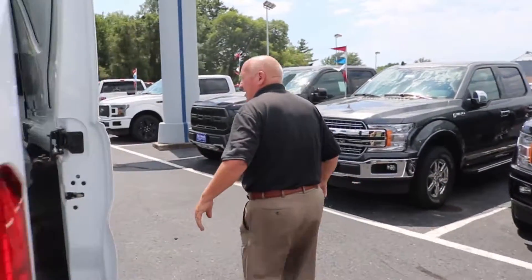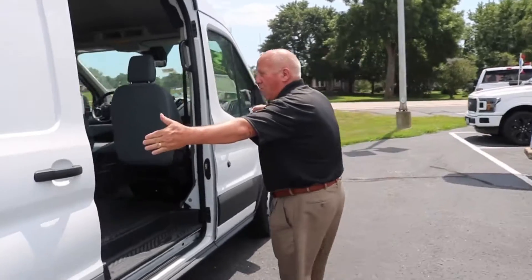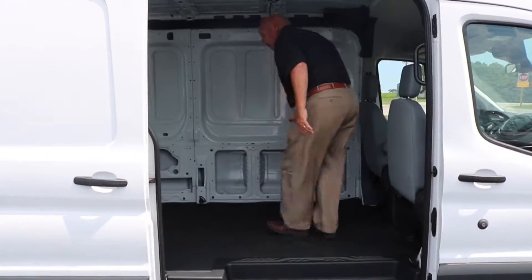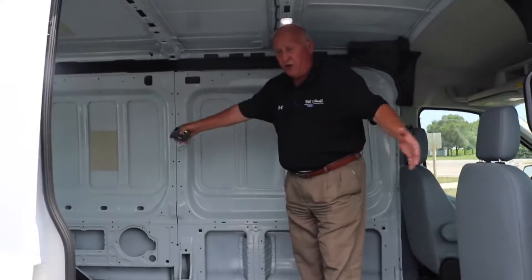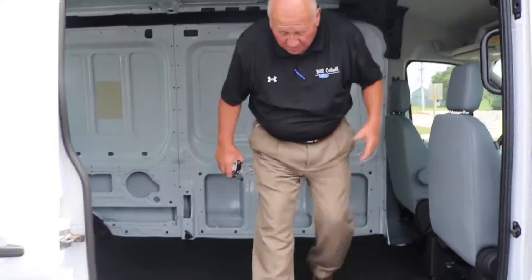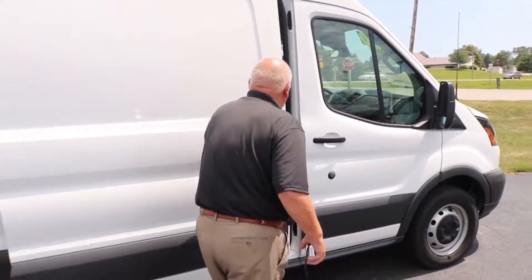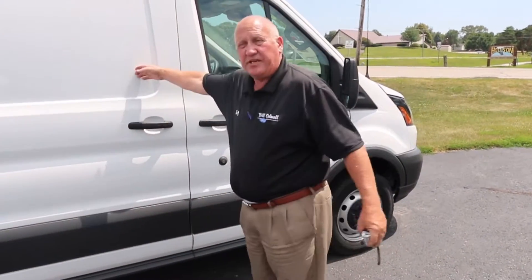Over on this side, there's a big door to walk in. Easy to step right in, get right in, do your work. Stand up and grab your tools, your carpet, or your plumbing supplies — plenty of room. Big door, slide it shut, and nobody can see what you've got inside.